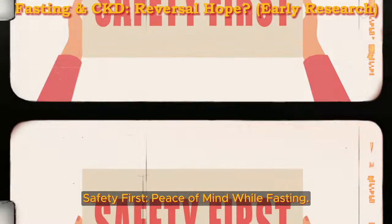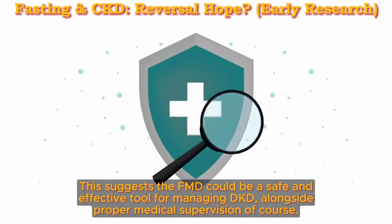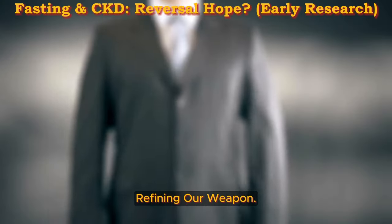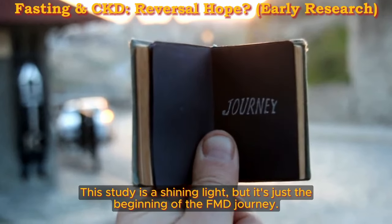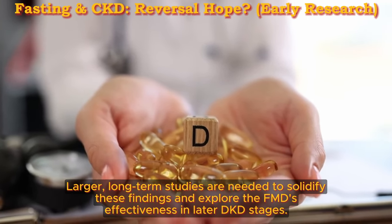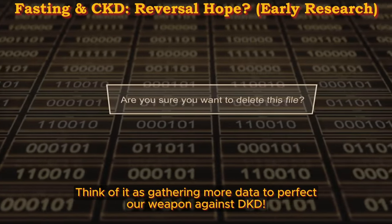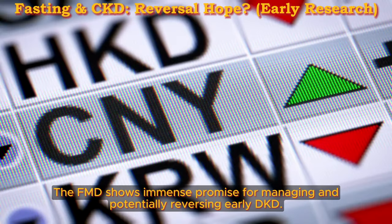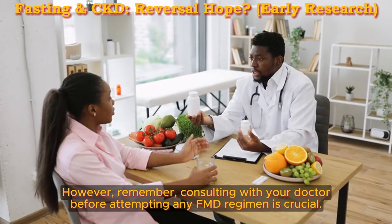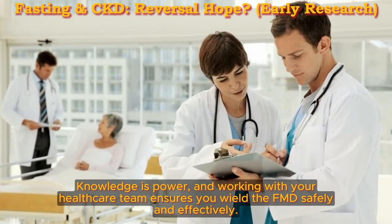Safety first: peace of mind while fasting. The FMD was well tolerated with minimal side effects, suggesting it could be a safe and effective tool for managing DKD alongside proper medical supervision. Larger, long-term studies are needed to solidify these findings and explore the FMD's effectiveness in later DKD stages. The takeaway: the FMD shows immense promise for managing and potentially reversing early DKD. Consulting with your doctor before attempting any FMD regimen is crucial — working with your healthcare team ensures you wield the FMD safely and effectively.